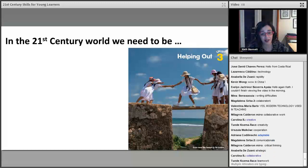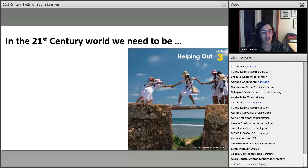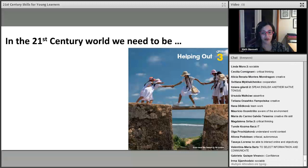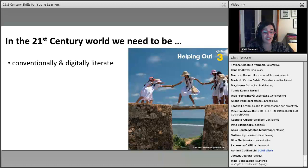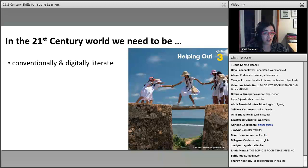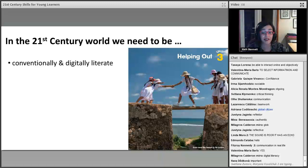In the 21st century world, we need things like collaboration, adaptability, strategic thinking, teamwork, and communication — you obviously know about the four C's. People are also mentioning cooperation and awareness of the environment. So I've put together some important things we need to be teaching our students. First of all, they need to be conventionally and digitally literate — able to read books, magazines, newspapers, and also understand social media and texts.